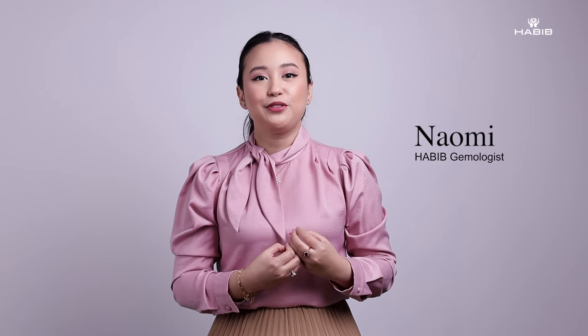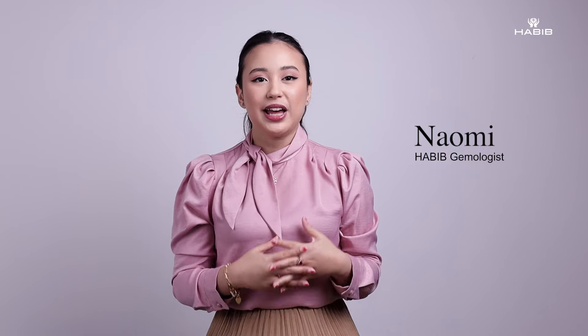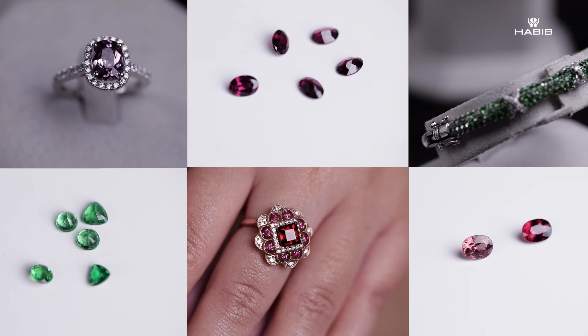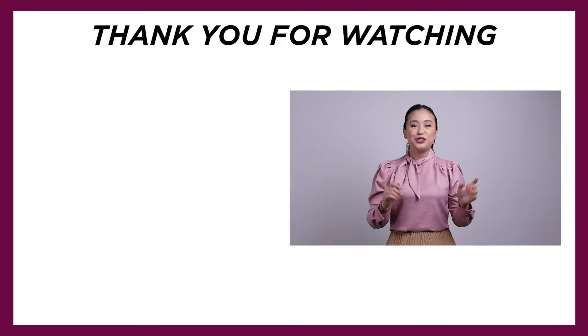So those are a few fun facts about the garnet gemstone from a gemologist's point of view. If you have any questions, please leave them down in the comments — we would be happy to answer them. If you want to have a look at our latest garnet range, please head to your nearest Habib showroom or visit habibjewels.com. Thank you for watching, don't forget to like, subscribe, and share this video, and I'll see you guys next time. Bye!